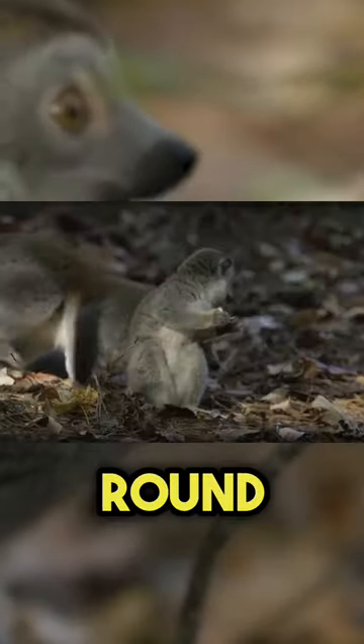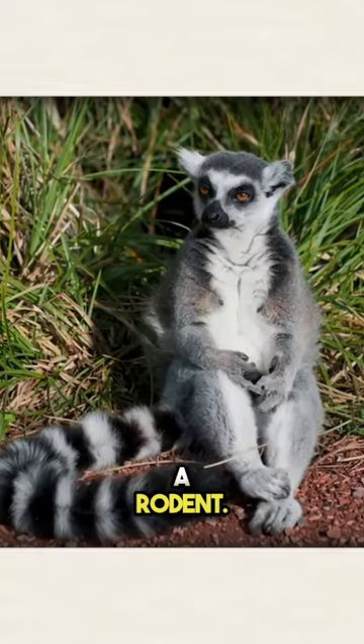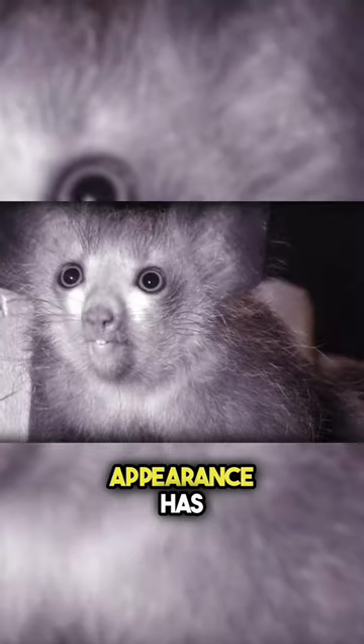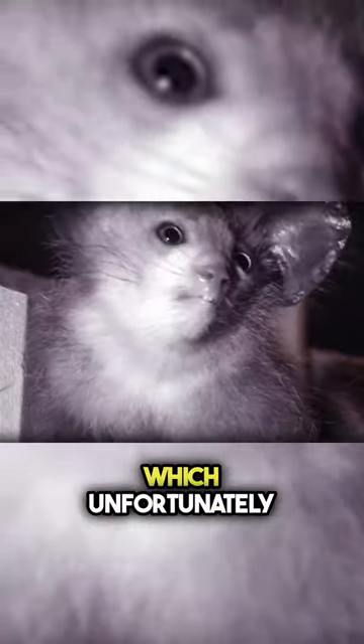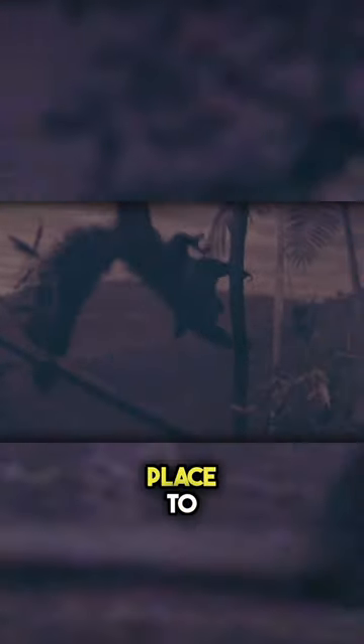Aye-Ayes have large, round eyes and bushy tails, resembling a mix of a bat and a rodent. They are nocturnal and solitary creatures, and their strange appearance has led to superstitions and fears among some local people, which unfortunately puts them at risk. Aye-Ayes are critically endangered, and conservation efforts are in place to protect these unusual lemurs.